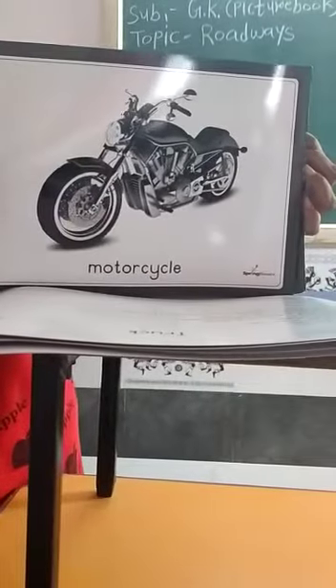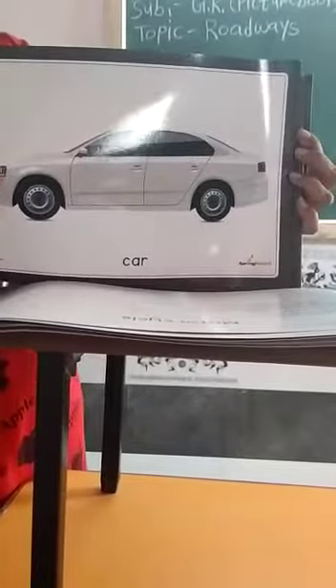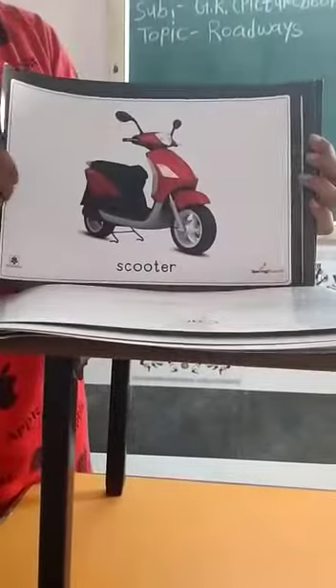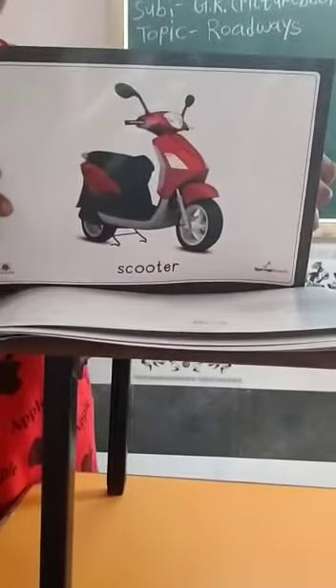This is a motorcycle. It has two wheels. This is a car. It has four wheels. This is a scooter. It has two wheels.